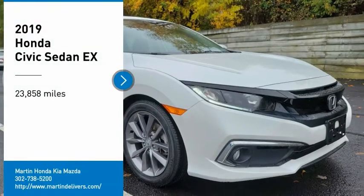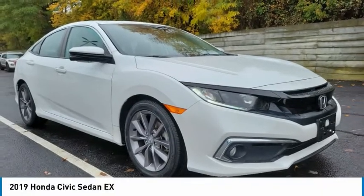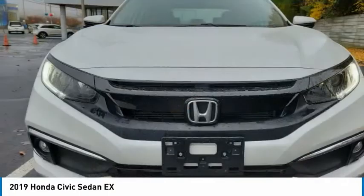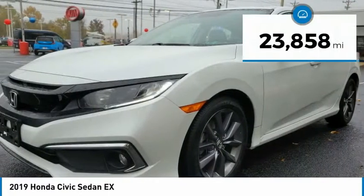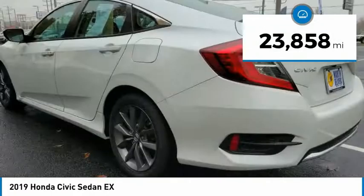Stop by and take a look at the 2019 Honda Civic. Practical, awesome gas mileage, and incredibly reliable. This vehicle has less than 25,000 miles.